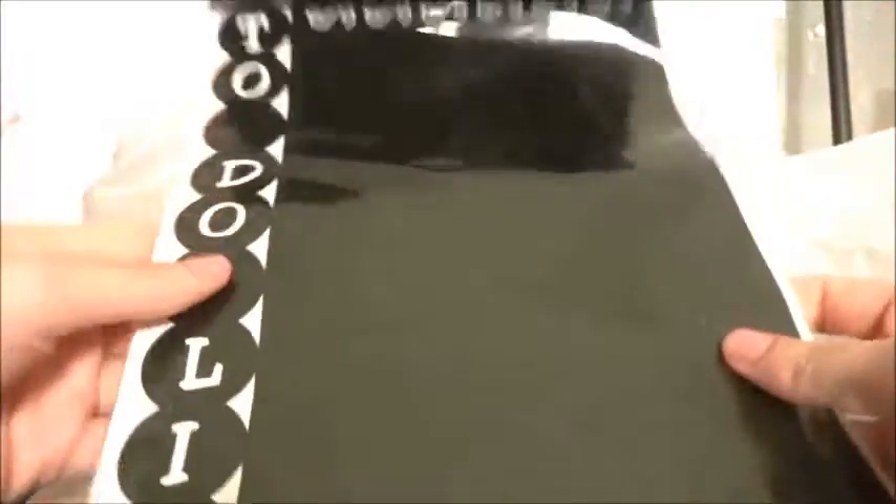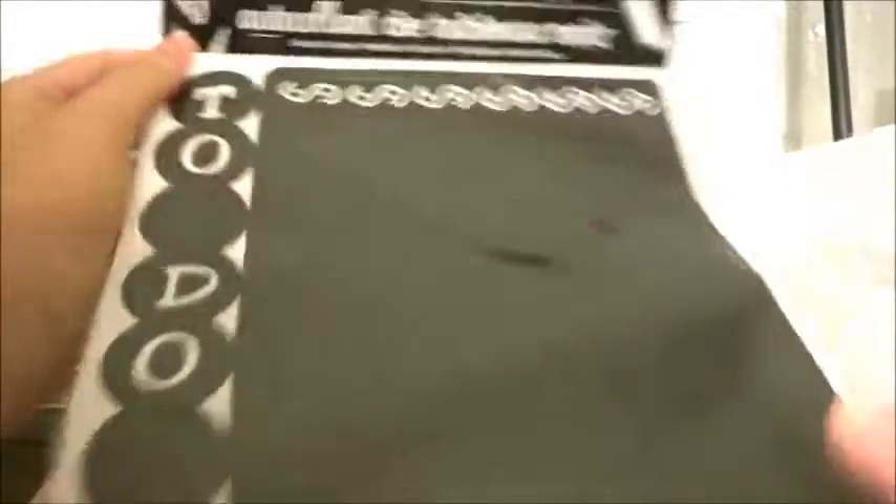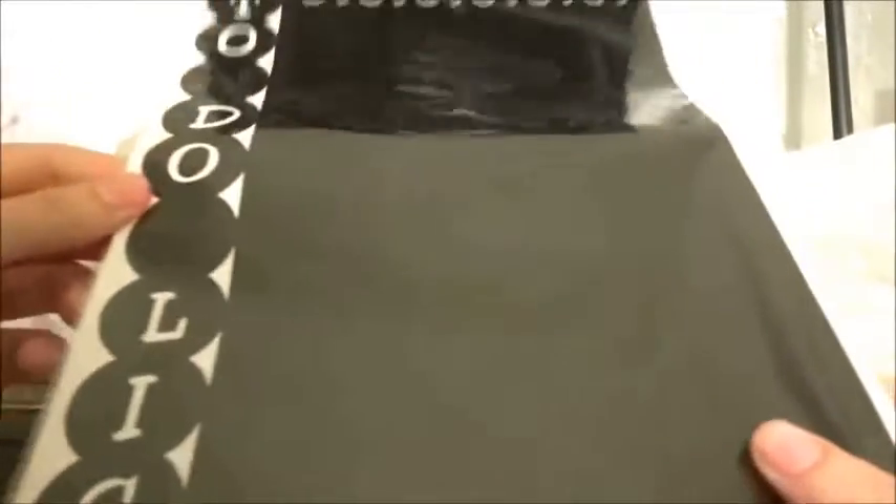And then the next item I got is this chalkboard sticker. I guess you can use chalk on it — it says to-do list but you can really use it for just about anything you'd like. And later I show you a white pen I bought to go along with it.